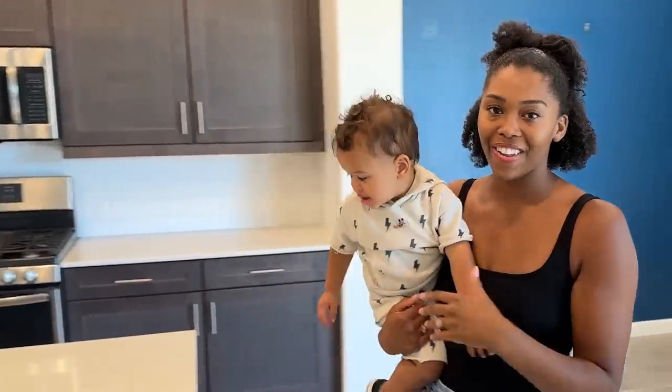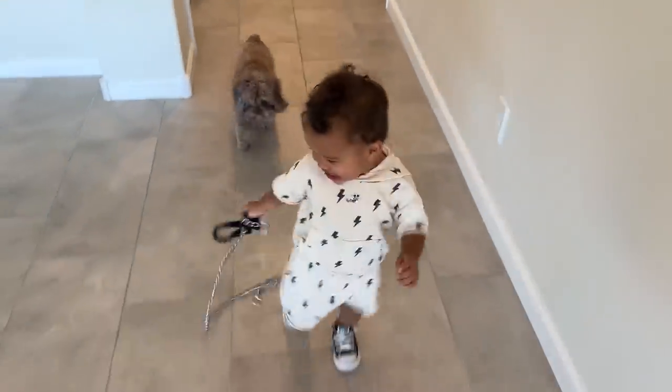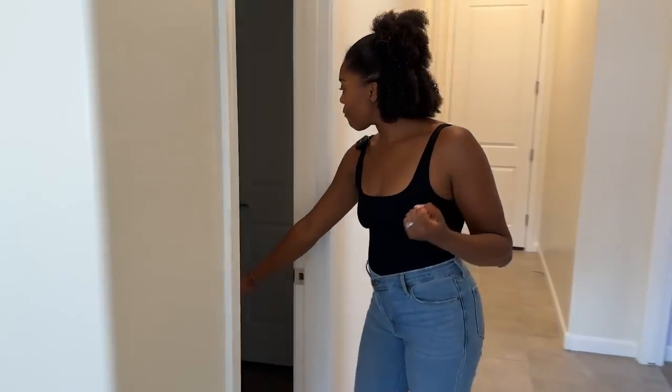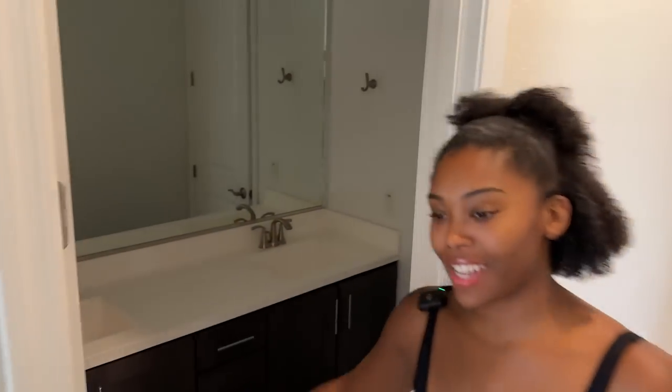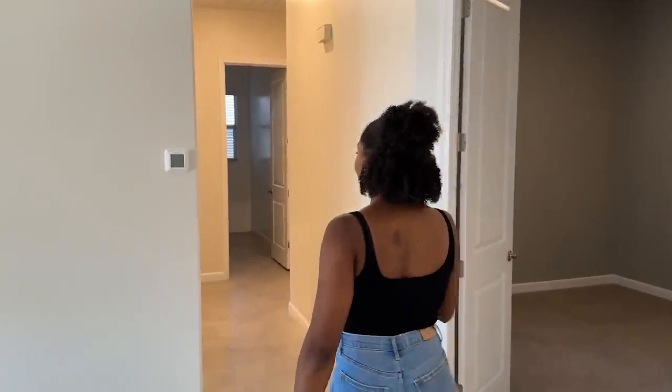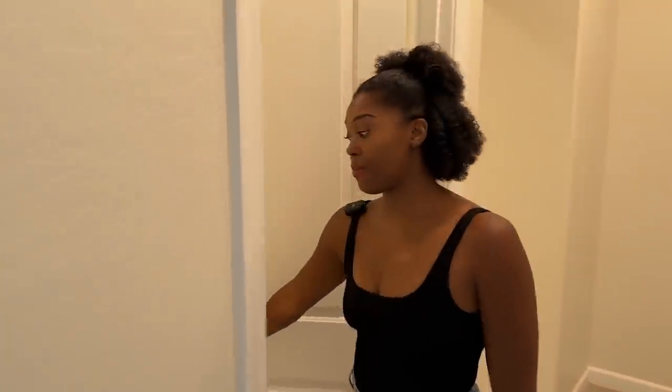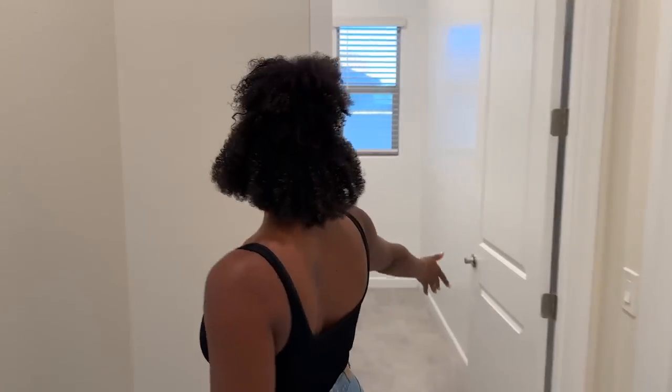From the kids' rooms we have a restroom, which is nice and convenient. What's also really nice is that this house is one story but there's actually another restroom for guests, which is going to be great. That way we can have our kids' restroom separate and guests don't need to use it. And then we have our laundry room.